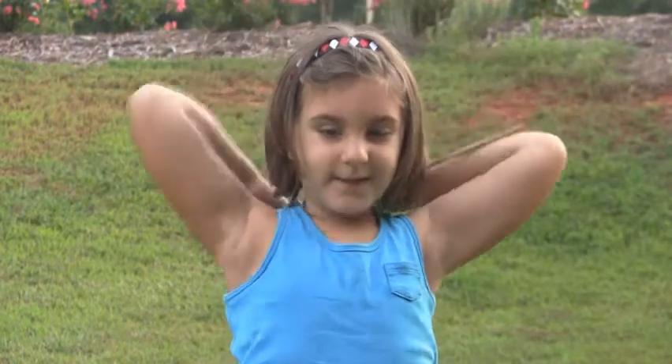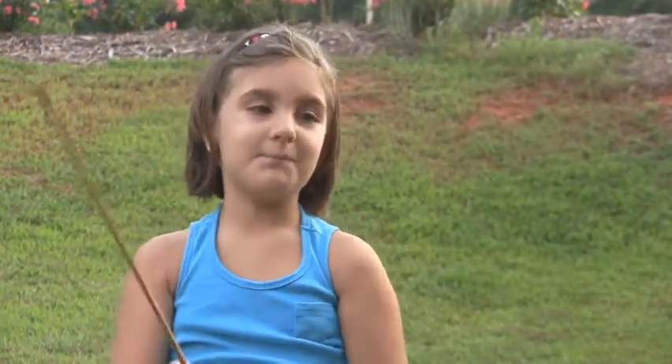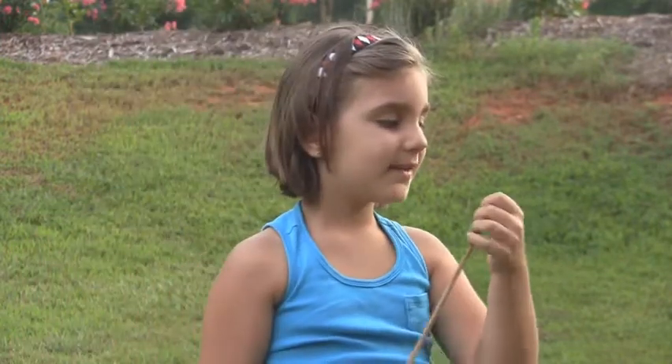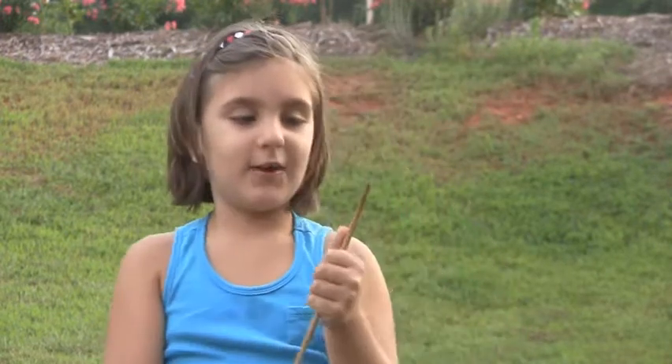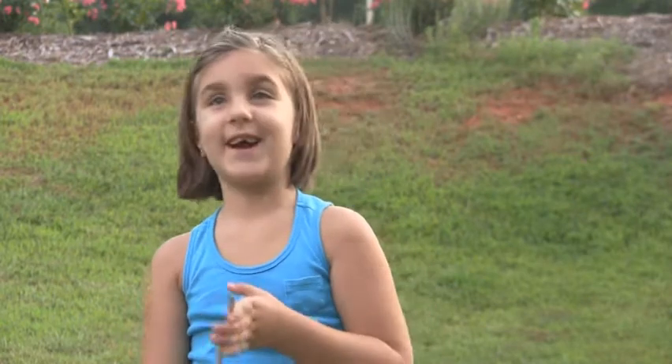My name is Emma. Welcome to my show. As you can see, I am going to tell you how chickens lay their eggs. Ready? Okay.